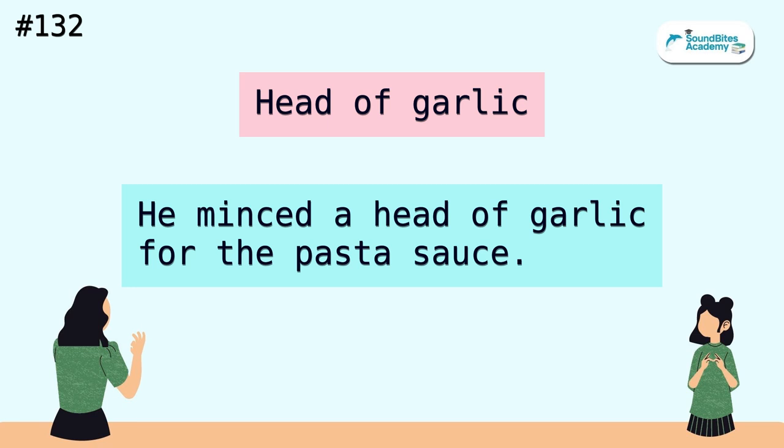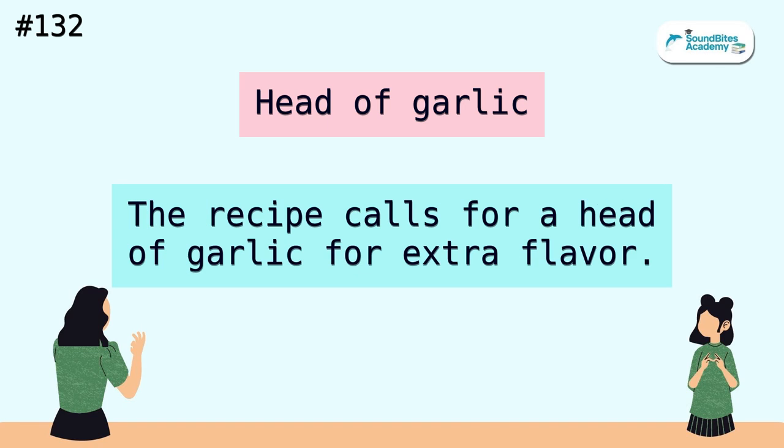Head of garlic. He minced a head of garlic for the pasta sauce. The recipe calls for a head of garlic for extra flavor.